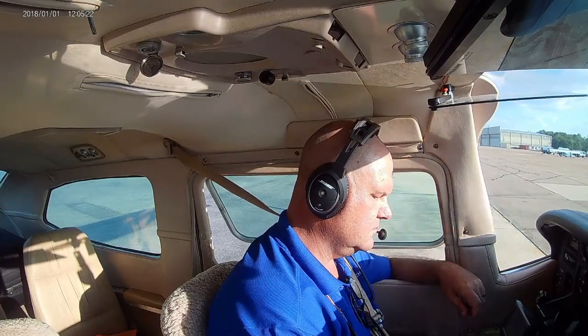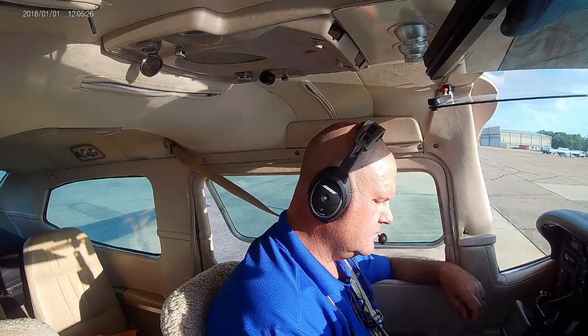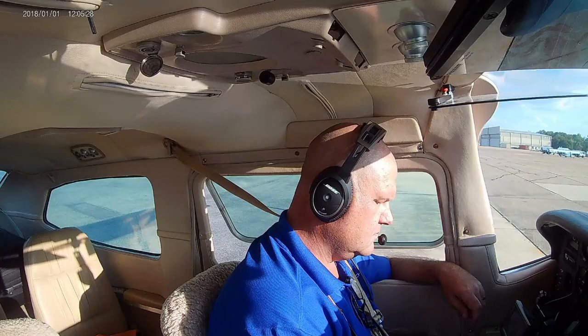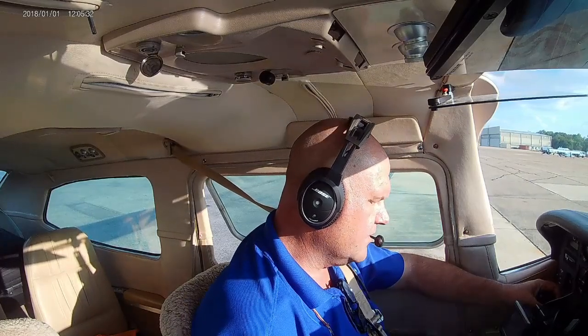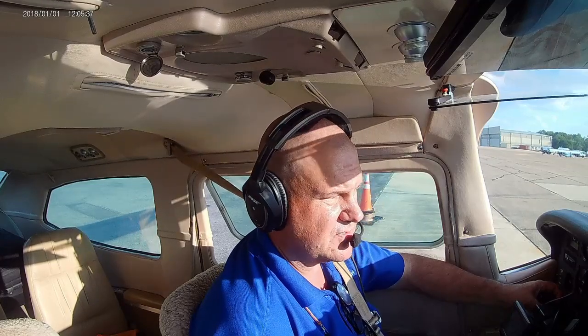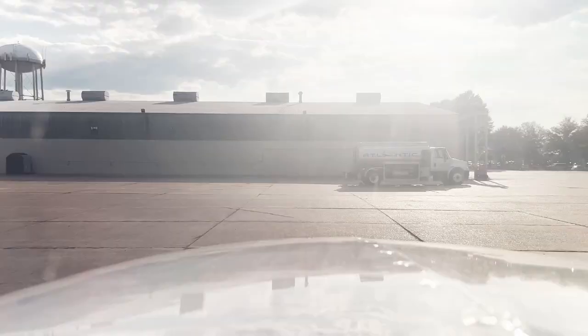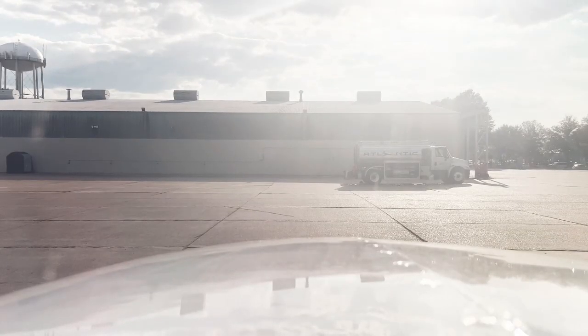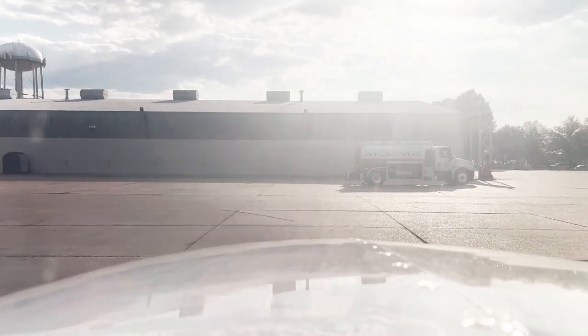Centurion 6048 November, Jackson Ground, cleared to Birmingham airport as filed. On departure maintain 5,000. Departure frequency 123.9, squawk 1672. Readback correct. 6048 November is ready to taxi. Taxi runway 34 via Charlie, 48 November.